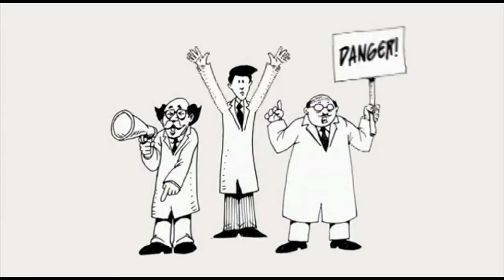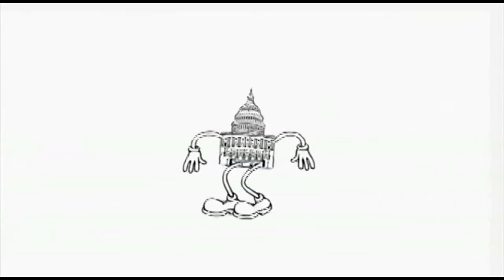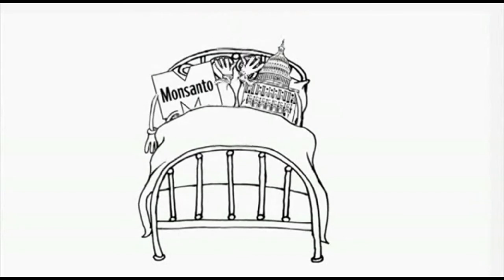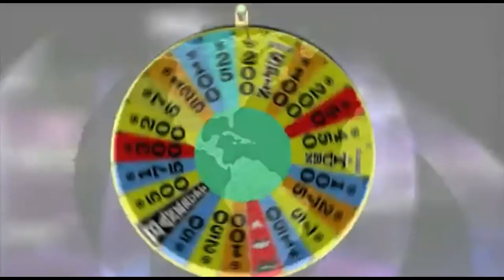FDA scientists had warned that GMOs were dangerous, but their boss was a Monsanto man. Monsanto sells Roundup and most GM seeds. The FDA doesn't require any studies and doesn't monitor any health issues linked to GMOs.